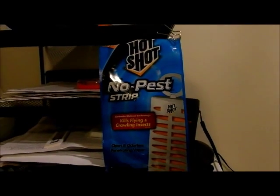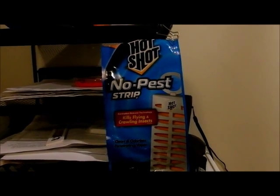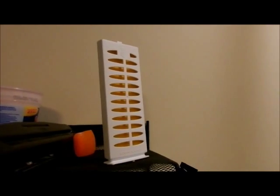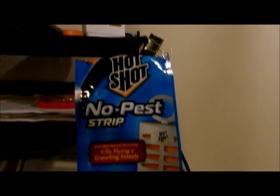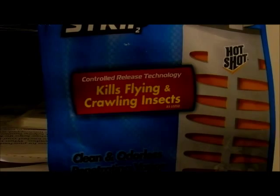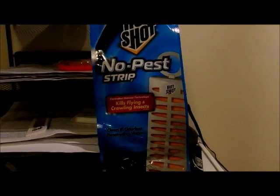This is some pretty good stuff. We used this a long time ago and never had any problems, so we said let's get some of these. That's what the thing looks like. It puts out a vapor — it doesn't catch anything. Just like it says on the package, it kills flying and crawling insects, including fleas.